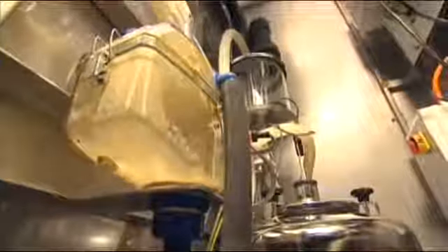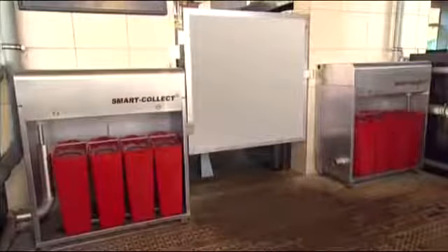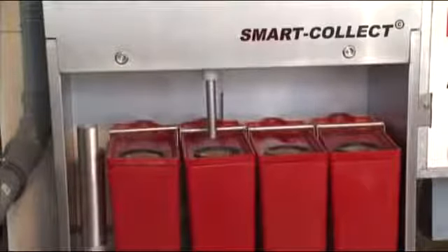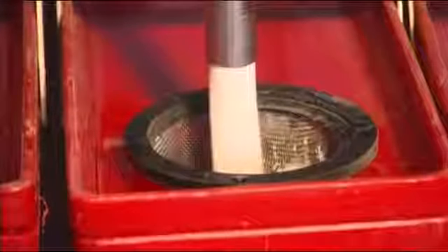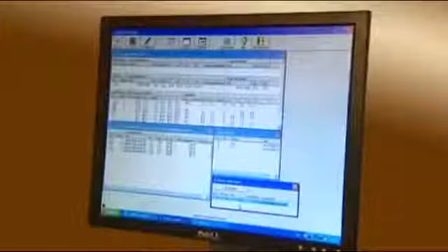All milk categorized as uncommon is separated and diverted to the SMART collect system, where it's stored in containers. Likewise, colostrum, or milk with a high somatic cell count, is captured and separated in a similar way. The entire process is registered in the database.